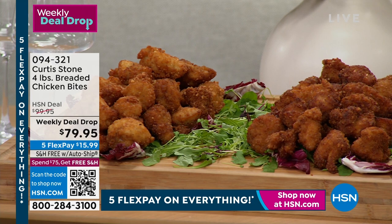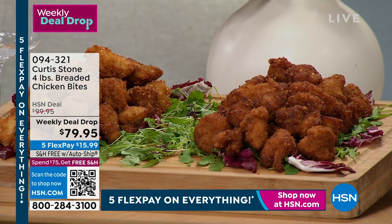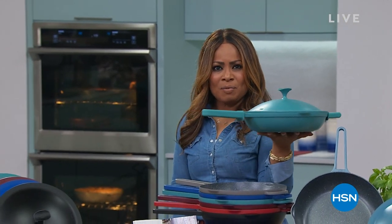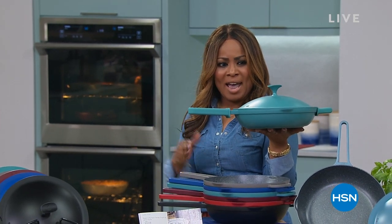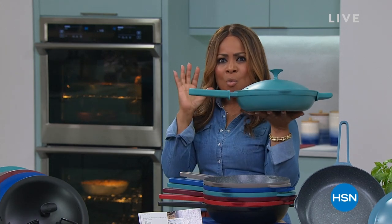In the meantime, we are so thrilled to have you shopping with us. My name is Marlo, and I'm here, of course, with the incredible — our favorite Australian chef — Chef Curtis Stone, back live in our HSN studios for the first time in three years. And boy, has he come back in a big way. His all-day pan is brand new, and we love it.